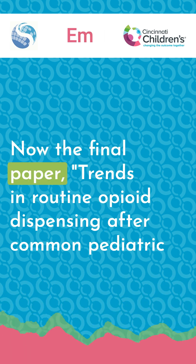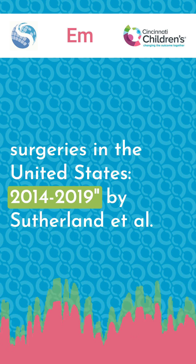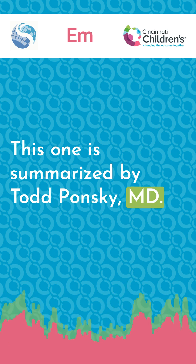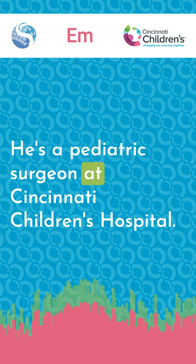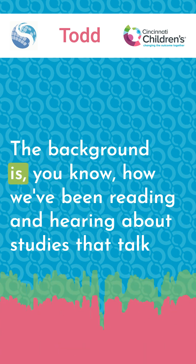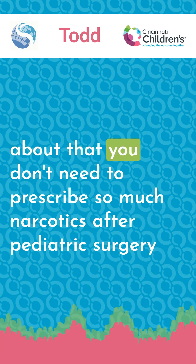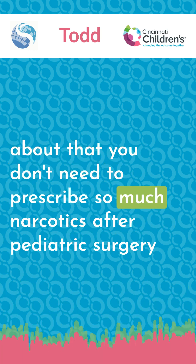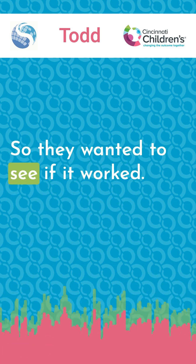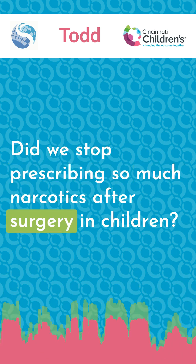Now the final paper: "Transient Routine Opioid Dispensing After Common Pediatric Surgeries in the U.S., 2014 to 2019" by Sutherland et al., summarized by Dr. Todd Ponsky, a pediatric surgeon at Cincinnati Children's Hospital. The background is: we've been reading and hearing about studies saying you don't need to prescribe so many narcotics after pediatric surgery and that we should try to decrease narcotic prescribing. So they wanted to see if it worked — did we actually stop prescribing so many narcotics after surgery in children?